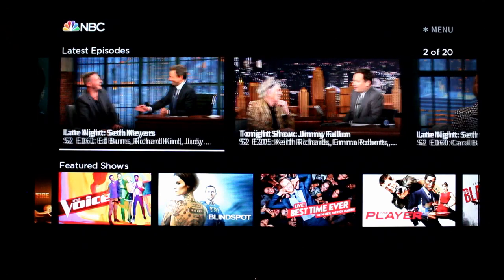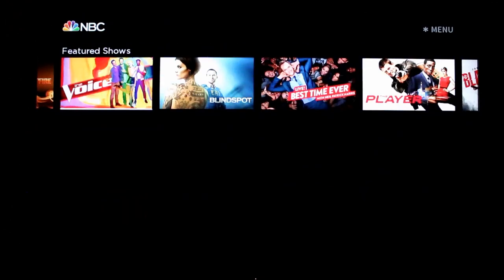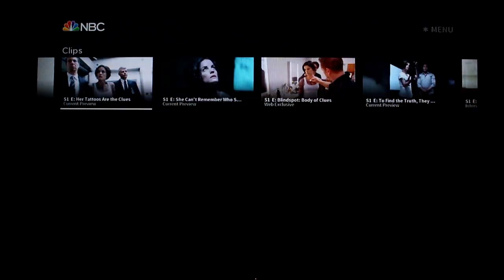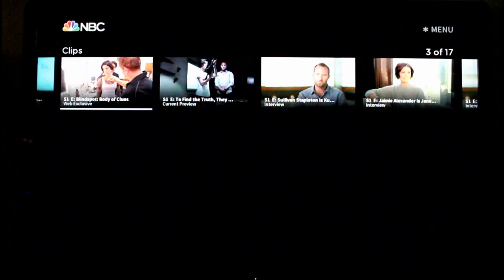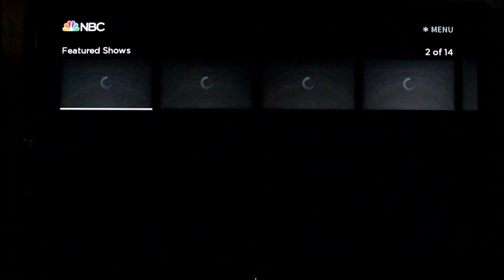As you see, you have Late Night, The Tonight Show, Days of Our Lives, America's Got Talent — a lot of things are out right now. And then down here, like Blindspot, that's a show that's not out yet. You have a trailer for it, and you also have a ton of interviews and behind-the-scenes looks at it, which is a nice little feature.